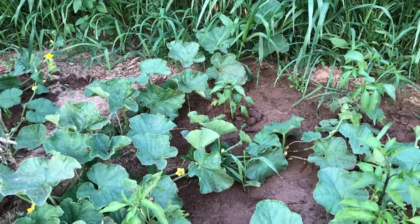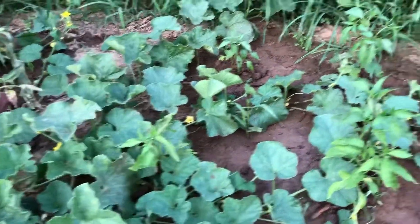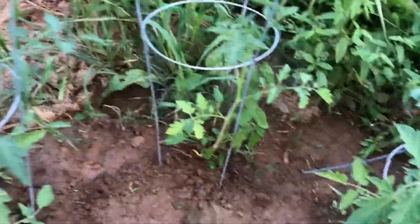Looks like one flowering jalapeño over there — I got four jalapeños. I got some cherry tomatoes over here, they smell really good. We got some flowers — I don't know if they'll produce any cherry tomatoes.